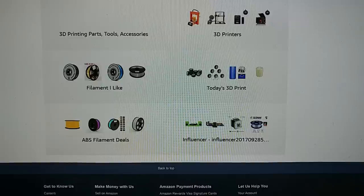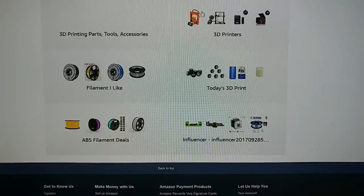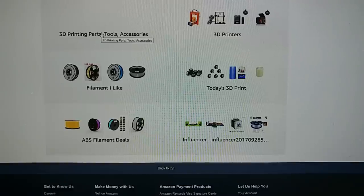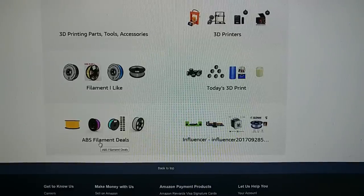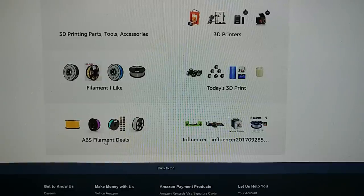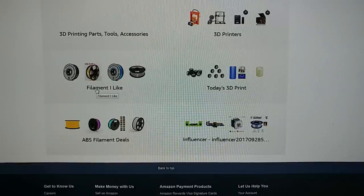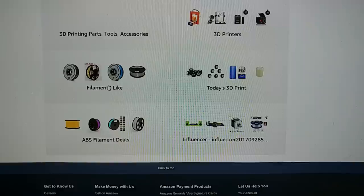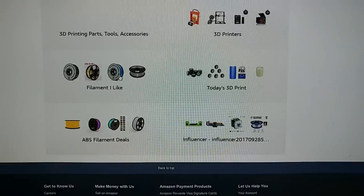Stuff that's relatively permanent will be added to these categories. Filament I like will be in here. Anytime I find a really good deal on filament, it'll be in today's 3D print. Printers, parts, tools, and accessories will each have their own section. The ABS filament deals category is for anytime I find a good deal on non-PLA filament — to avoid people accidentally ordering it. Do be careful: in 'filament I like' there is ABS, PETG, nylon, polycarbonate, etc. Be sure to read what you're ordering to make sure you can print it.